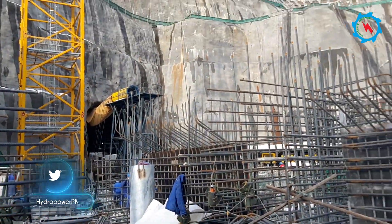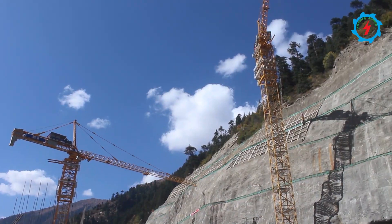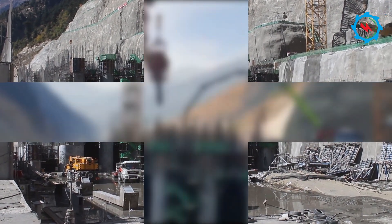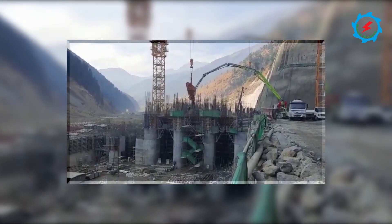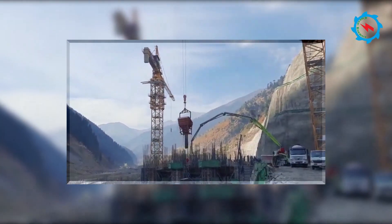Currently, construction works are ongoing at the upper spillway. The third and final diversion of the Kunhar River shall be done in the month of December 2020 through the lower spillway. Construction works are progressing at an accelerated pace — the civil works of the lower spillway have almost been completed, and installation of gates and other electromechanical works are remaining.